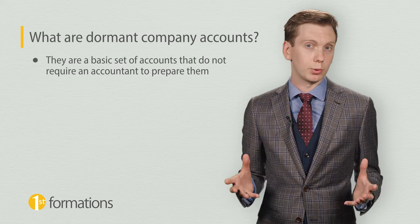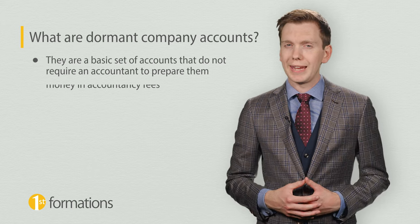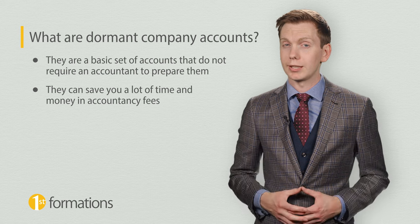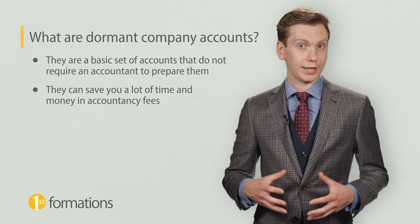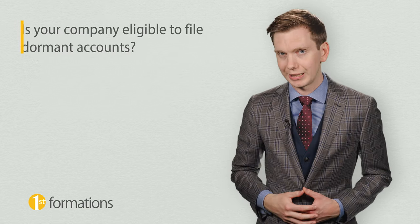If your company is eligible to file dormant accounts, it can save you a lot of time and money in accountancy fees, as they will not need to prepare full accounts. Let's find out if this is an option available to you.